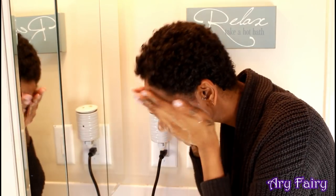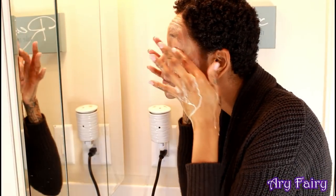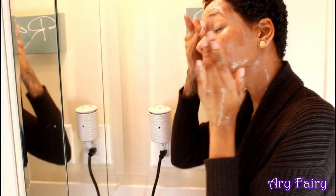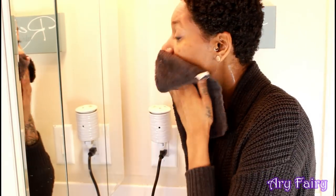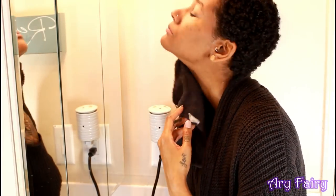Now I'm taking the pre-cleansing oil and doing the same as I did with the cleansing milk. It looks like I'm really rough on my face but I'm actually not — I'm very light-handed. You don't want to be too rough because that causes wrinkles. Now I'm just taking a clean washcloth and drying my face off, and when I do this I like to pull upward because gravity is not your friend when it comes to your skin.